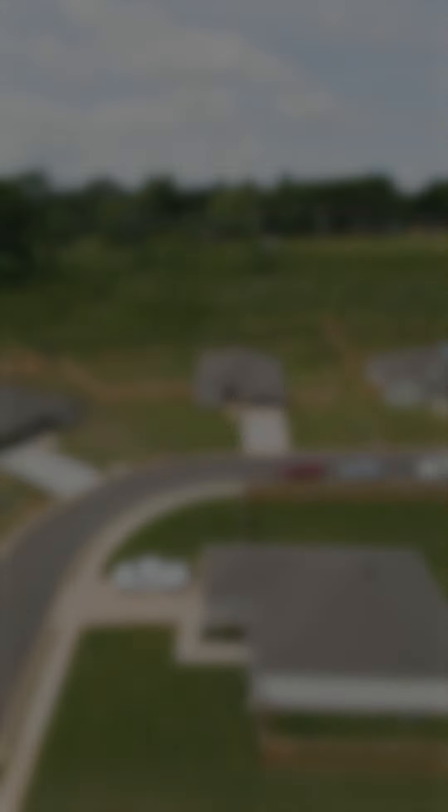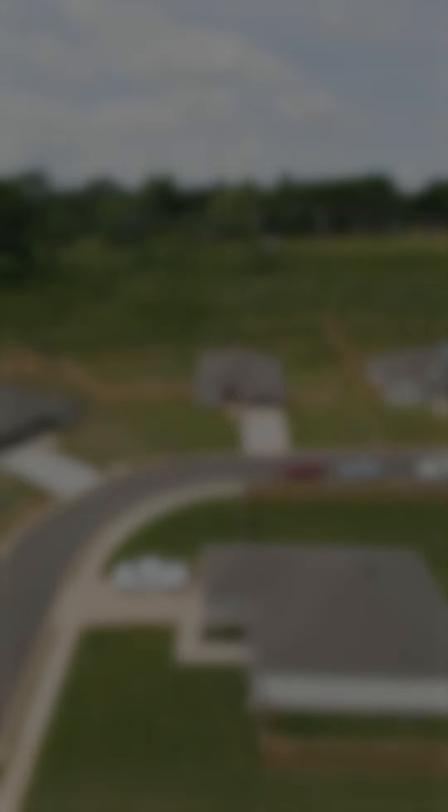We are so excited for you to come and see if it's yours. 61 Dunaway Drive. Welcome home.